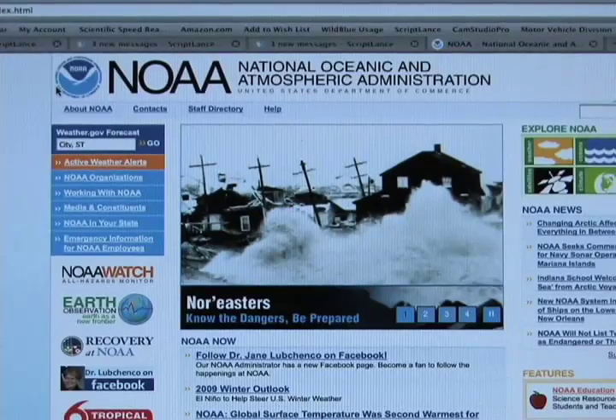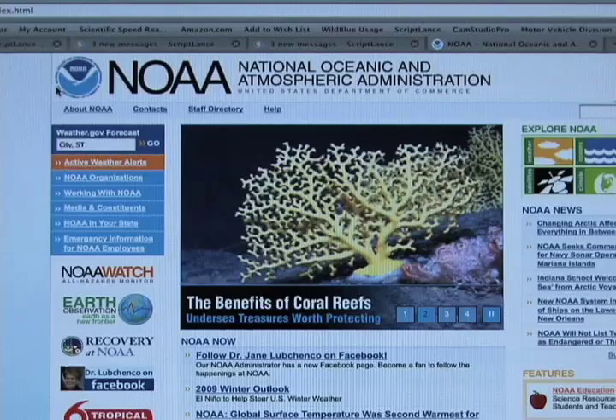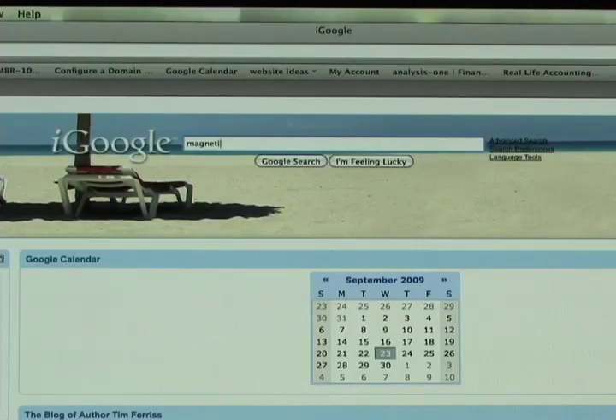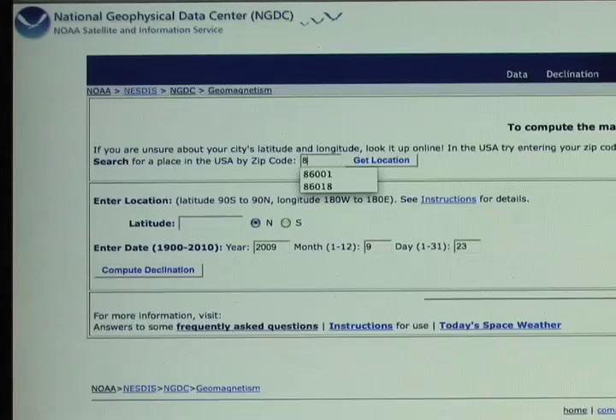So how do you do that? Here in the United States you can visit a NOAA — National Oceanic and Atmospheric Administration — website to get the current year's declination information. You can just Google 'magnetic declination' and look for the NOAA site. Once you're there, you enter your zip code and it will tell you the current declination.